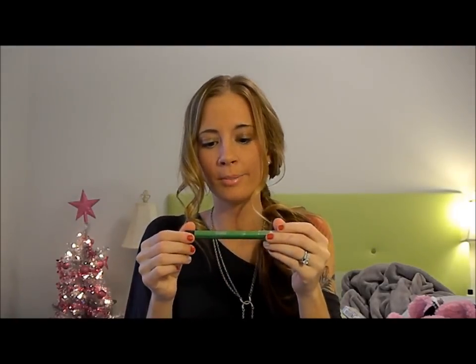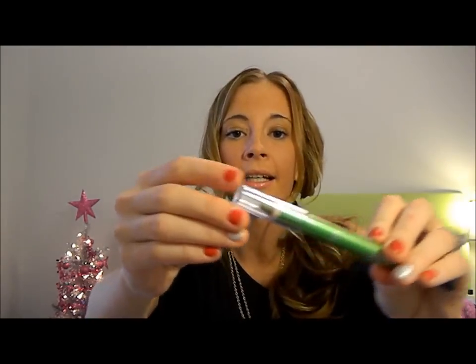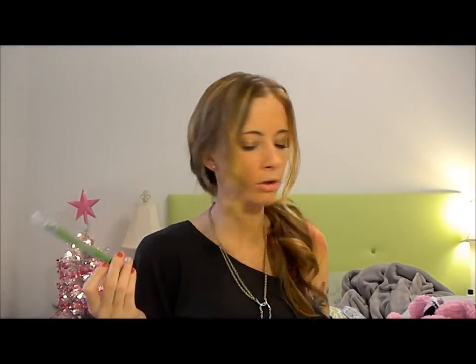I also got two more things. I found Rimmel Eye Glistener on clearance — it's like an eye crayon in green, kind of reminds me of the NYX Jumbo Eye Pencils. They're normally $7 something and I think I paid about $2 something for it. It was a really great deal and it's green so it's kind of holiday themed, so I grabbed that.